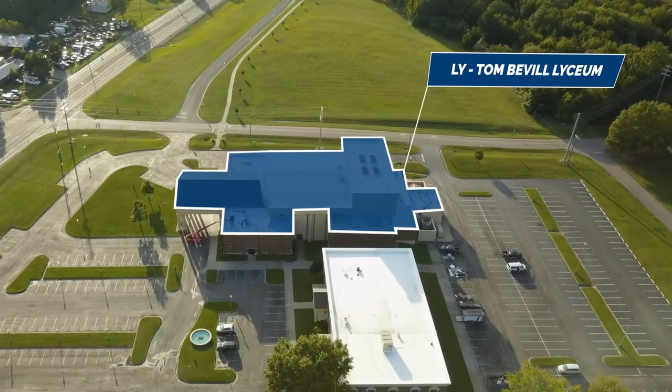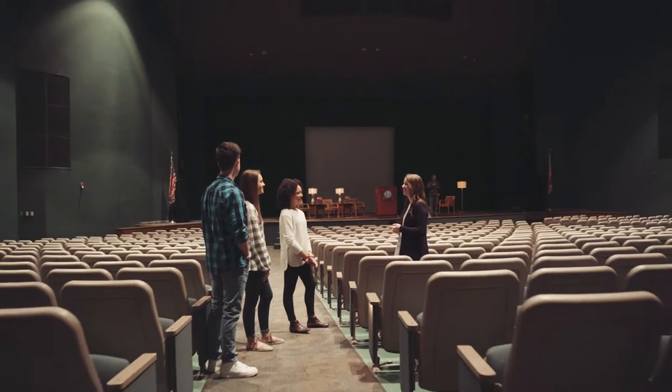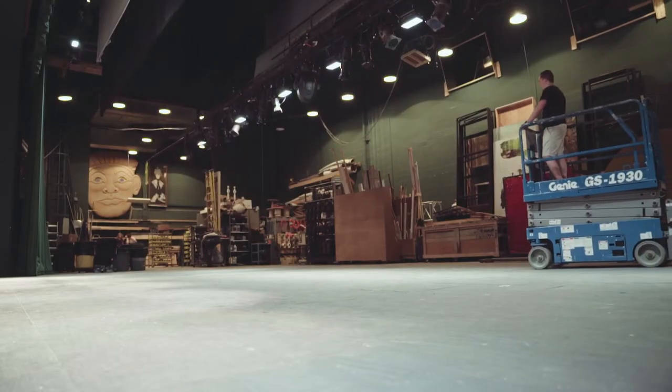The Tombeville Lyceum is home to our Theater Program. The auditorium seats 724 and has two viewing rooms upstairs.